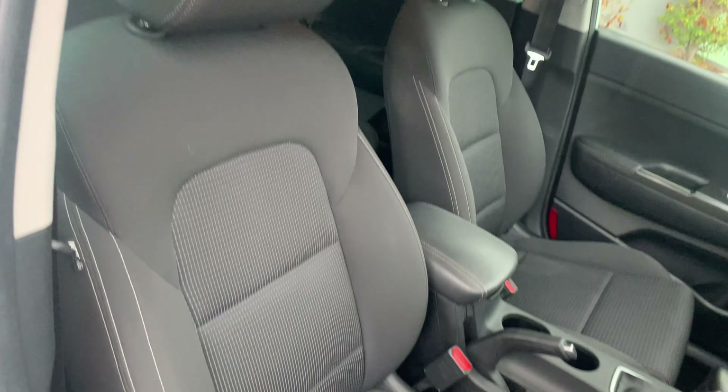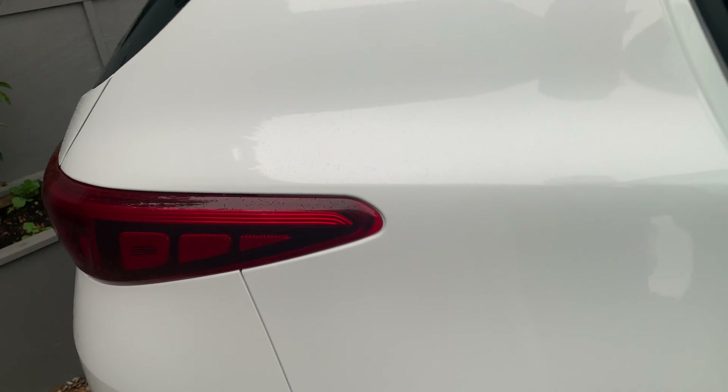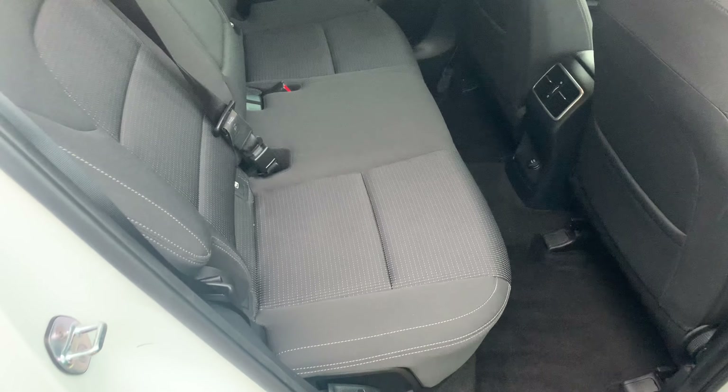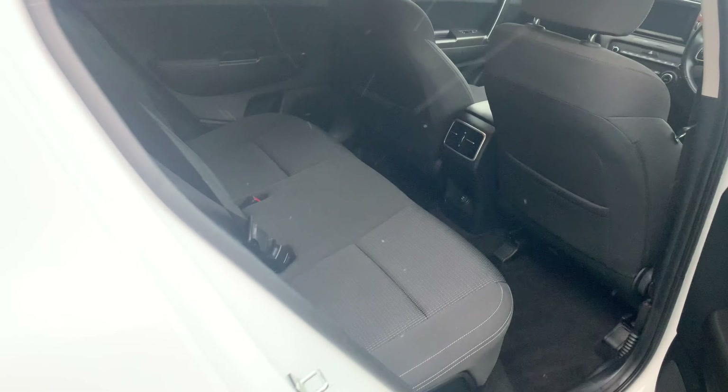45,994 miles as it sits. Gray cloth interior, electric windows, sat nav, air conditioning — very well specified indeed, and a very nice family car.